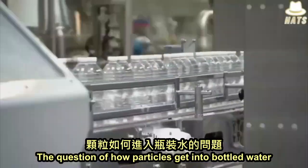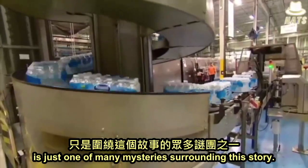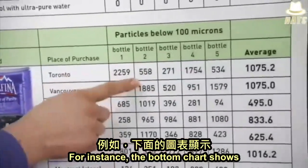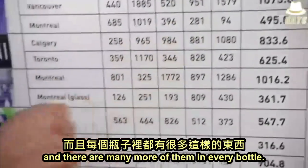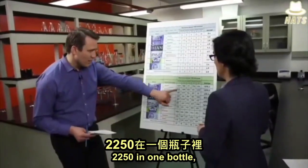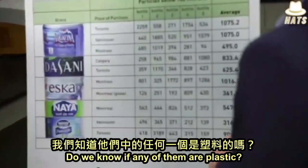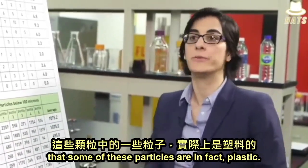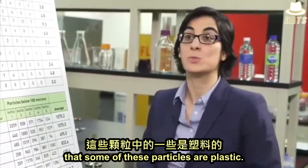The question of how particles get into bottled water is just one of many mysteries surrounding this story. The bottom chart shows even tinier particles below 100 microns, and there are many more of them in every bottle. These super tiny ones — 2,250 in one bottle, 1,100 in another. Do we know if any of them are plastic? We were able to show using a very specialized technique that some of these particles are in fact plastic. We don't know how many of them, but we can indeed say now that some of these particles are plastic.